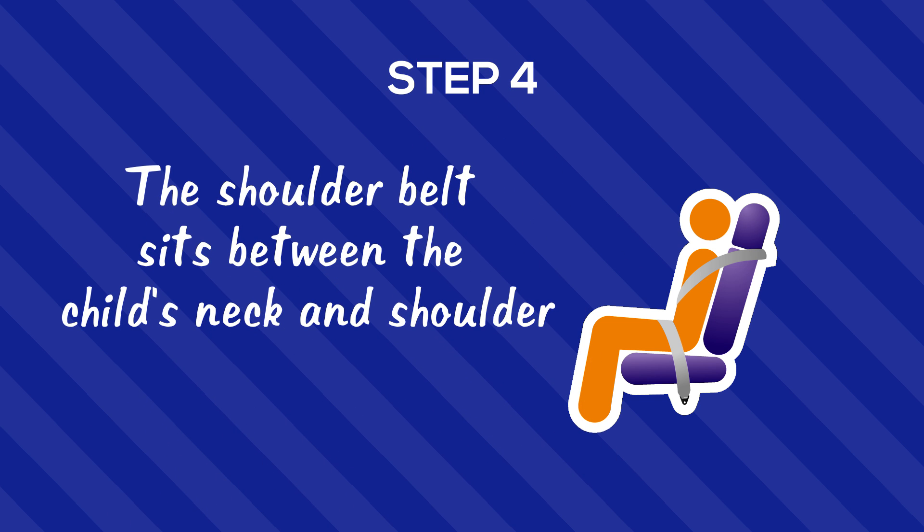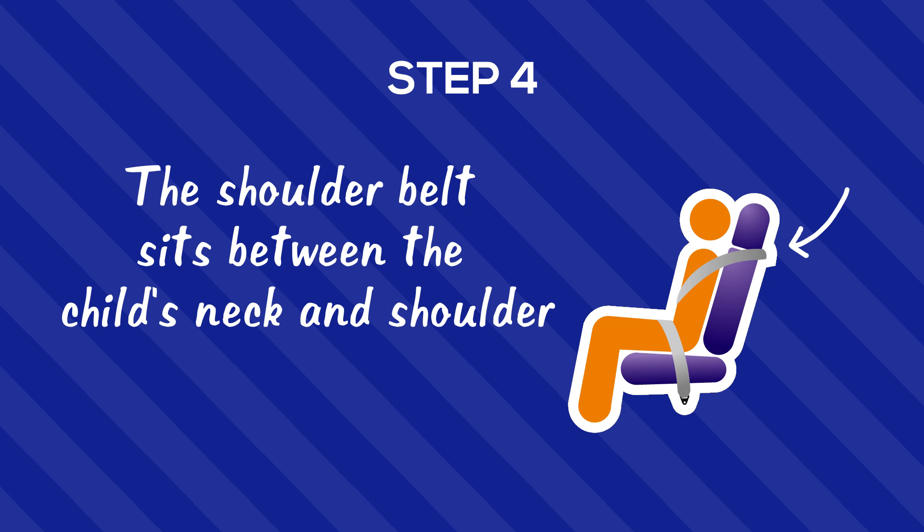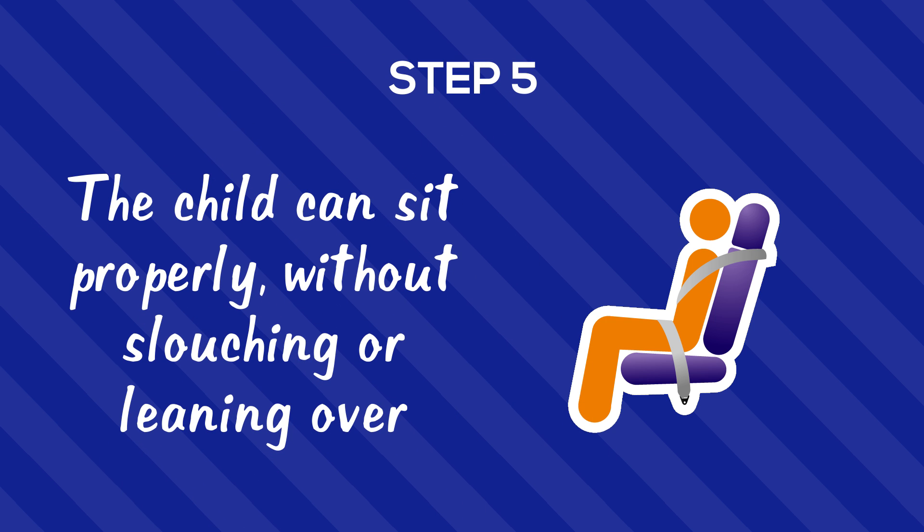Step 4: The shoulder belt sits between the child's neck and shoulder. Shoulder belts should never be placed behind anyone's back. Step 5: The child can sit properly without slouching or leaning over.